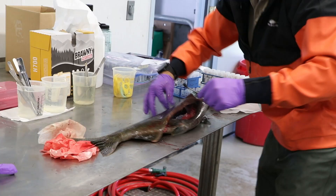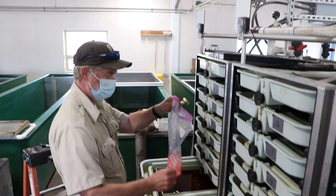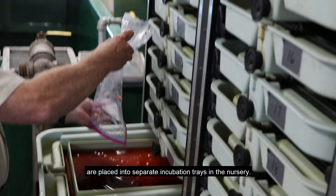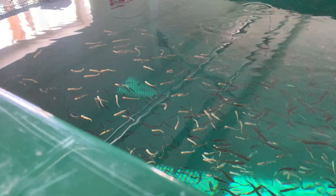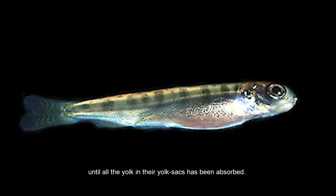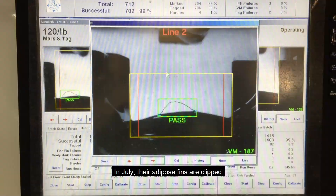Spring Chinook are spawned in late August and early September. Testing for pathogens is done on females, as they can pass disease to their eggs. Any eggs at high risk for disease can be culled later if needed, as the eggs from each female are placed into separate incubation trays in the nursery. The water is chilled to control how quickly the eggs develop. At the end of February, young fry are moved into indoor tanks. We wait to feed them until all the yolk in their yolk sacs has been absorbed. At the end of March, we move them outside.